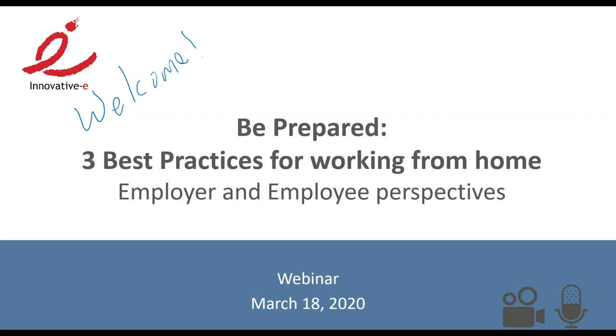Hello from my home office, where most of us seem to be working these days. I'm going to turn my camera off for the presentation so you aren't looking at me. Today's webinar is 'Being Prepared: The Three Best Practices for Working from Home,' and we're going to look at it from both employer and employee perspectives.